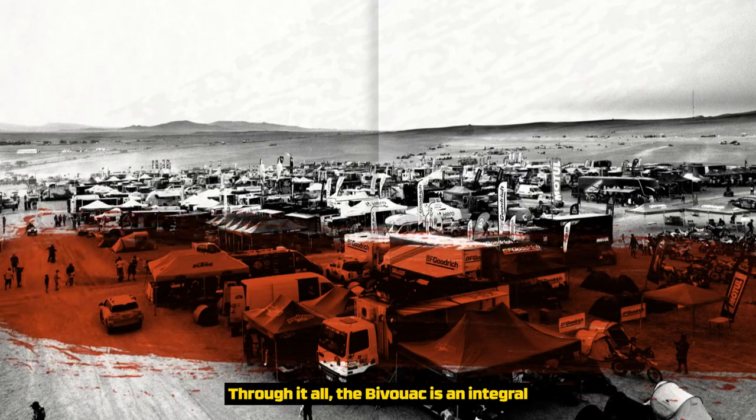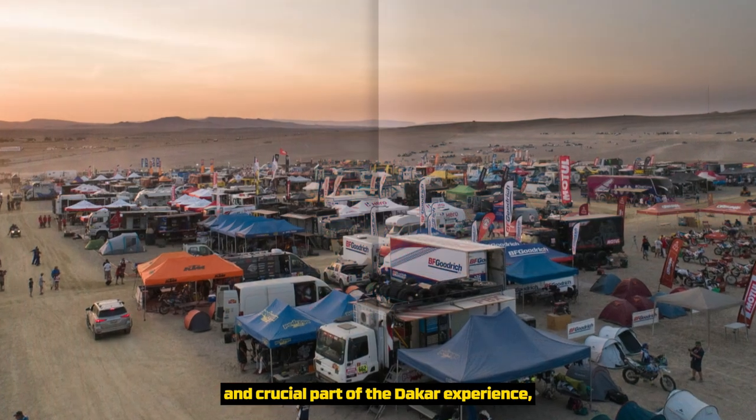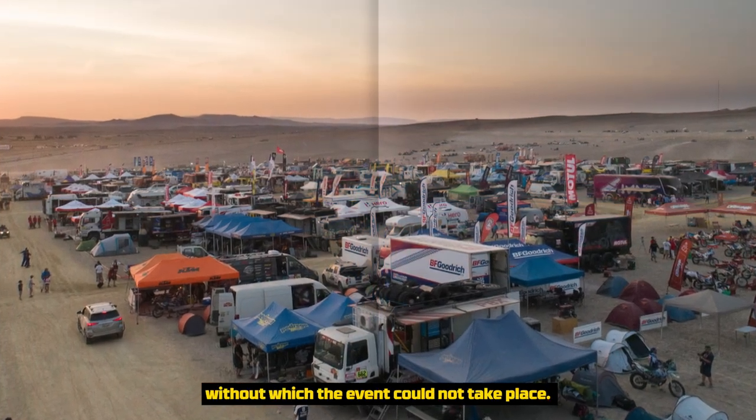Through it all, the bivouac is an integral and crucial part of the Dakar experience, without which the events could not take place.